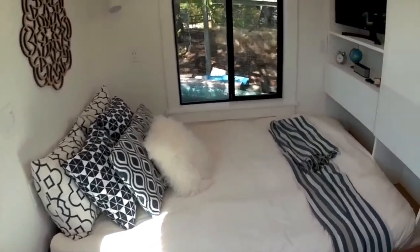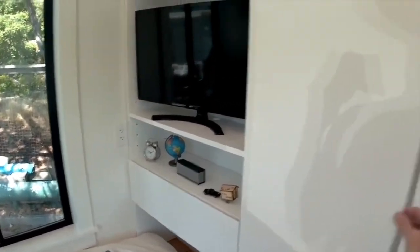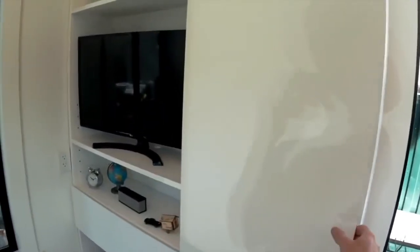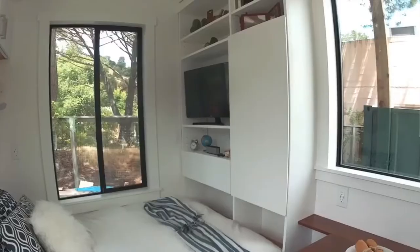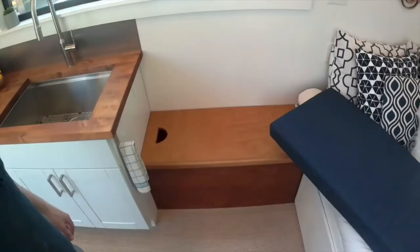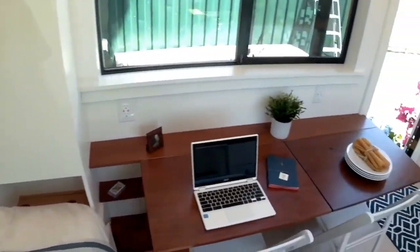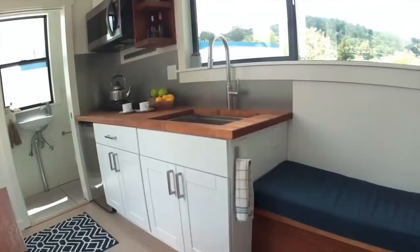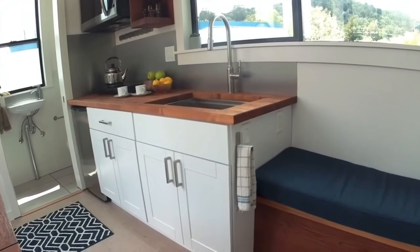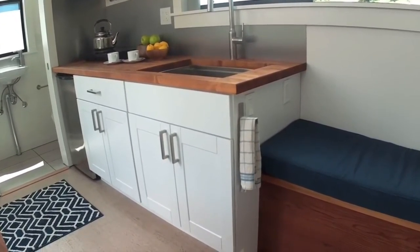It comfortably holds a couple. Here is the closet and entertainment unit — lots of shelves, lots of storage. Supersized drawers under the bed; each one of those will hold a couple dressers' worth of stuff.